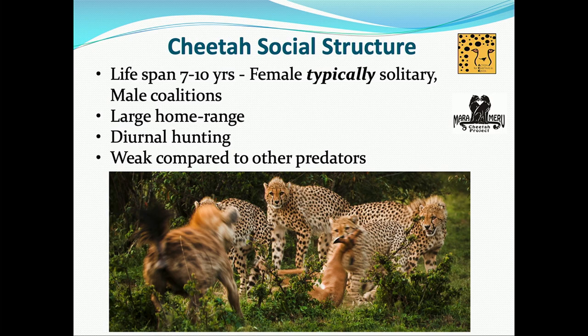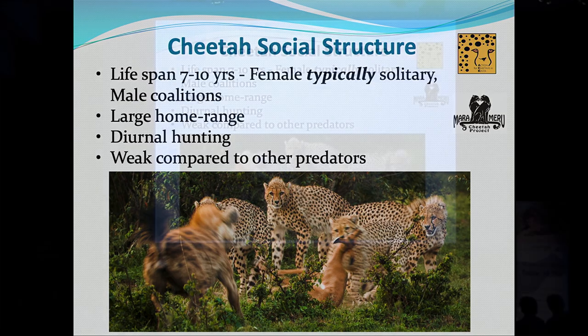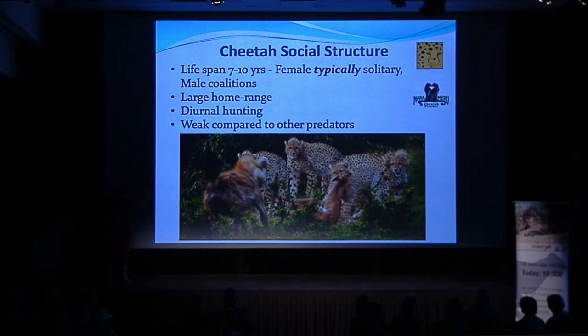Home ranges can go down to about 23 square kilometers. Females often have overlapping home ranges with each other, while males are more territorial, especially in a coalition. The females are the ones who travel over long distances looking for males, and after having cubs she's usually a single mother. She has to keep moving with those cubs to keep them alive, which is why she has such a large home range.